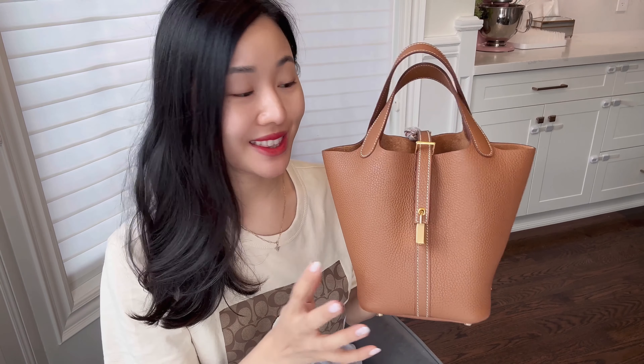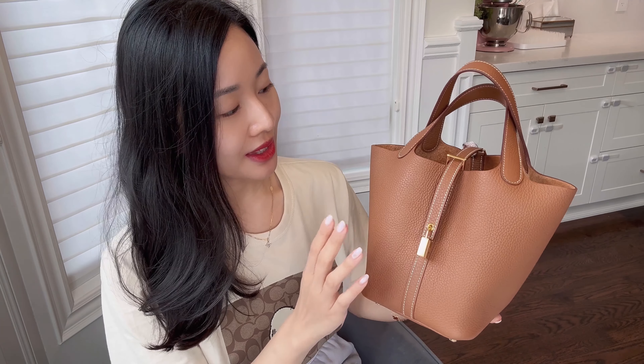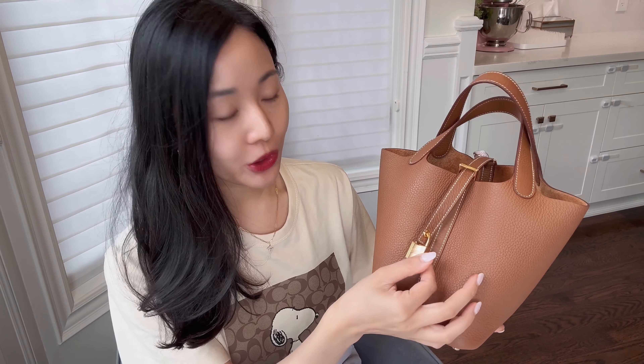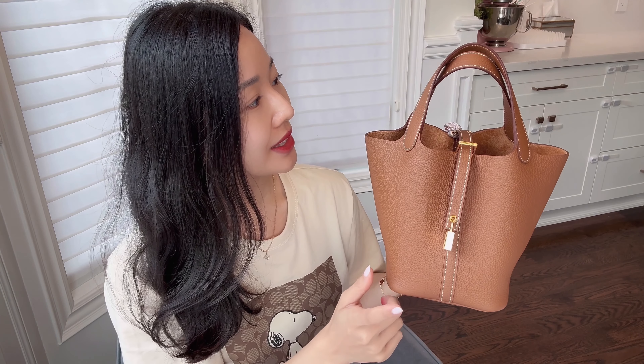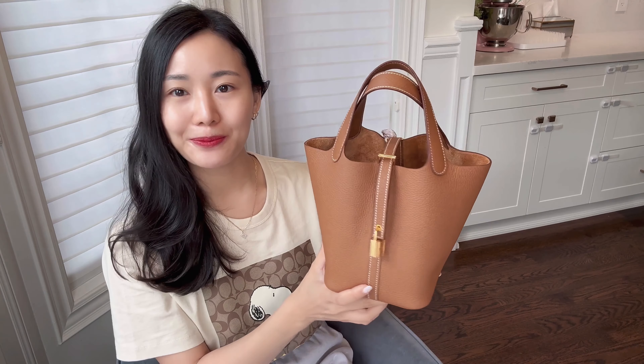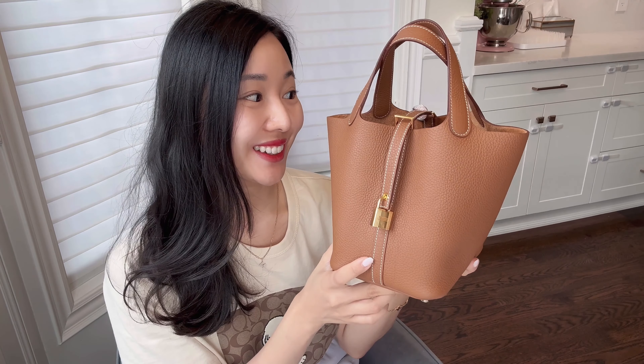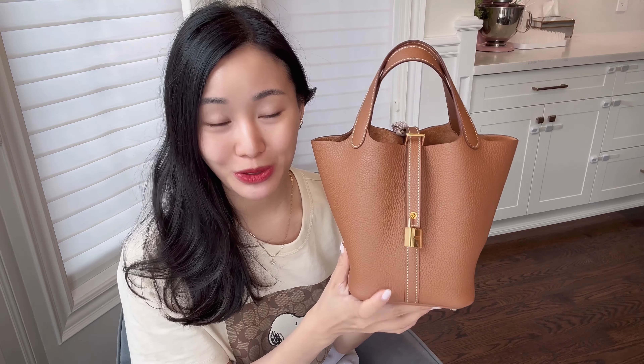This is my Hermes Picotin in the size 18, gold on gold — meaning the color is gold with gold hardware. I believe the leather is Clémence leather. She is about two years old. I got her at the end of 2021 or the beginning of 2022, somewhere around there. I believe this was my second in-boutique offer from Hermes, so she's super special to me.